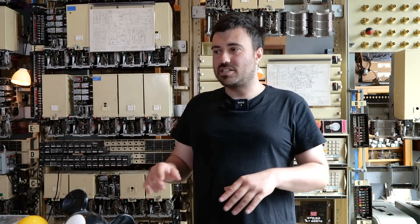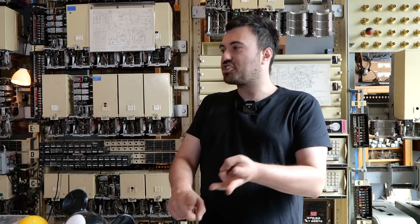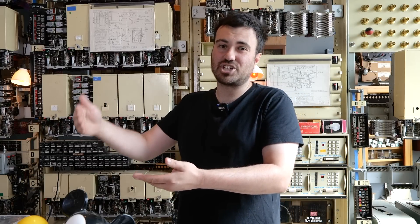Even on this quick whip through telegraph history we've already seen loads of ingenious devices that people have come up with to send messages over distance: electromagnetic switches, binary code, punched data, keyboard interfaces even. So now we're going to explore how all those ideas come together to create a machine that, relatively unchanged for about a hundred years, will be the way people send telegraph messages and leads us into the computer age.